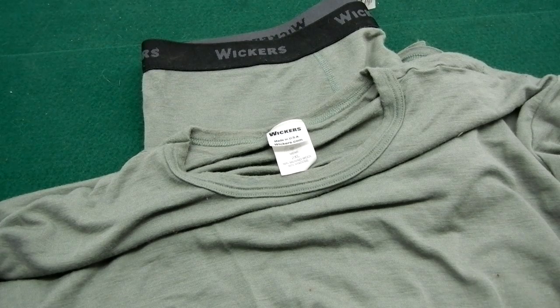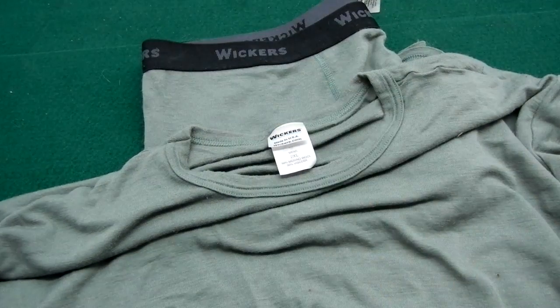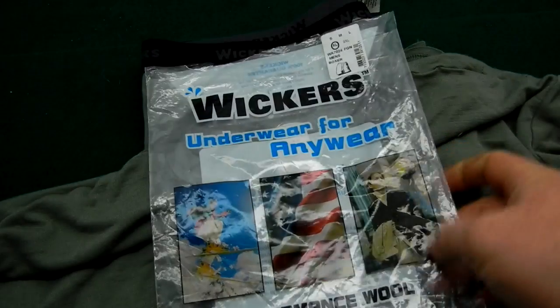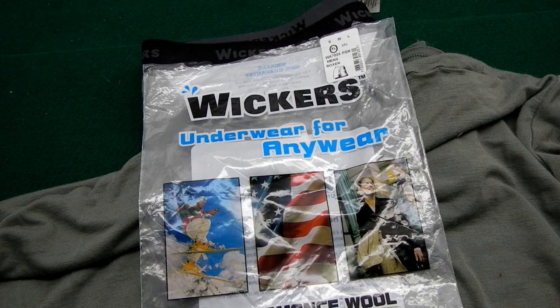Hey guys, Beast here, and in front of you is a pair of Wickers shirt and boxer shorts. And if we can have an adult conversation about base layers and underwear, I've gotten several PMs that have asked me to expand on the earlier conversation that I started with the FR Chemog — we'll put the link up there — the XGO Chemog, and I was kind of getting into mod acrylics and the different FR fabrics that are out there.